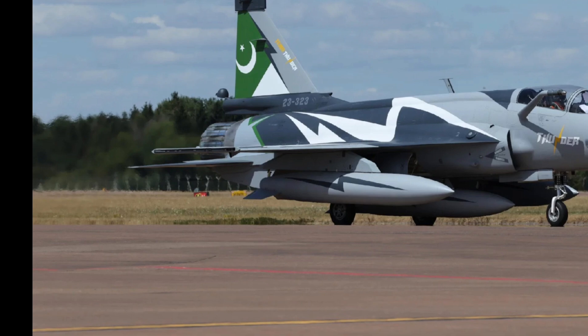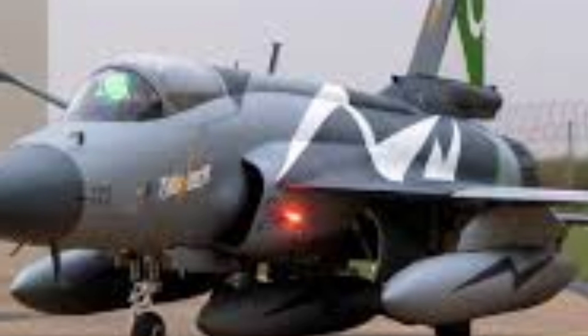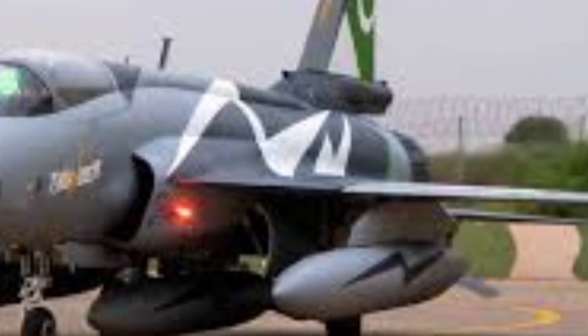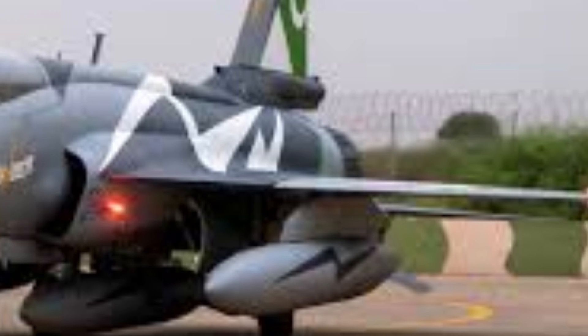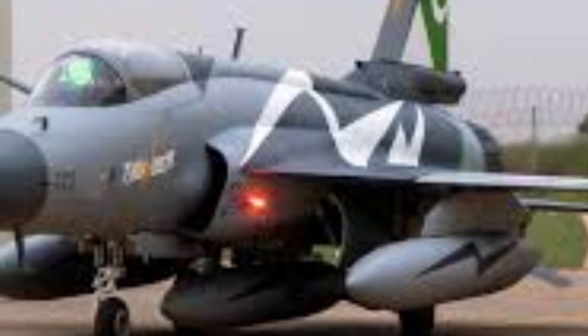Another key advantage of the JF-17 Thunder is its ease of maintenance and upgrade potential. The modular design allows systems to be replaced or upgraded without major structural changes. This means the 2025-2026 JF-17 can continue evolving as new technologies become available. On EVN Ride, we often emphasize that a fighter jet's true strength lies not only in its current capabilities but in how easily it can adapt to future threats.